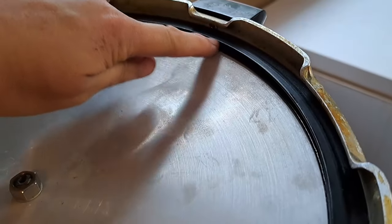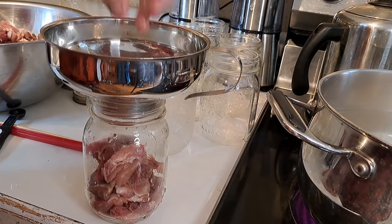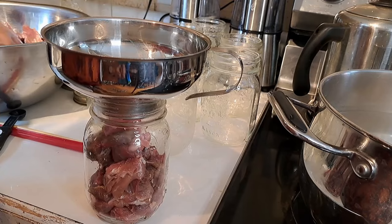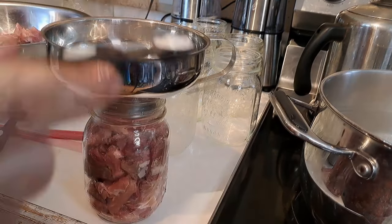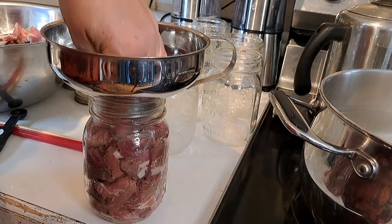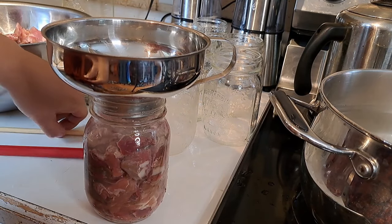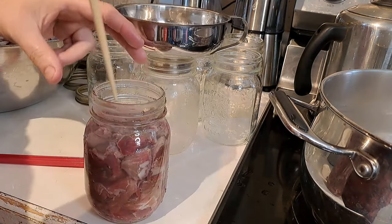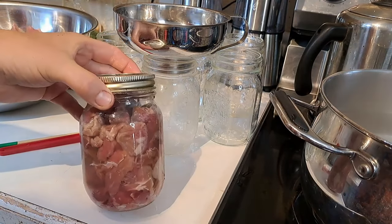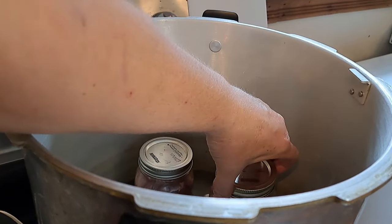We have our pressure canner on the stove on a low setting to heat the water. We've got three liters in, the lid is ready, and we've checked the nozzle. Now we're packing the jars: put the meat in as tightly and compacted as you can, then add half a teaspoon of salt per pint jar — a whole teaspoon for a quart jar. Then add a couple inches of water in the bottom. I don't fill it right up; this is just what works for me to make a nicer stewing meat.